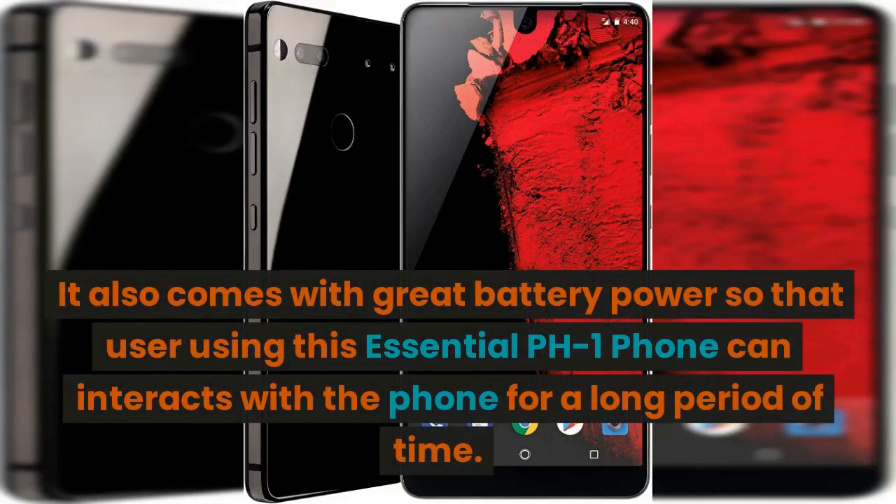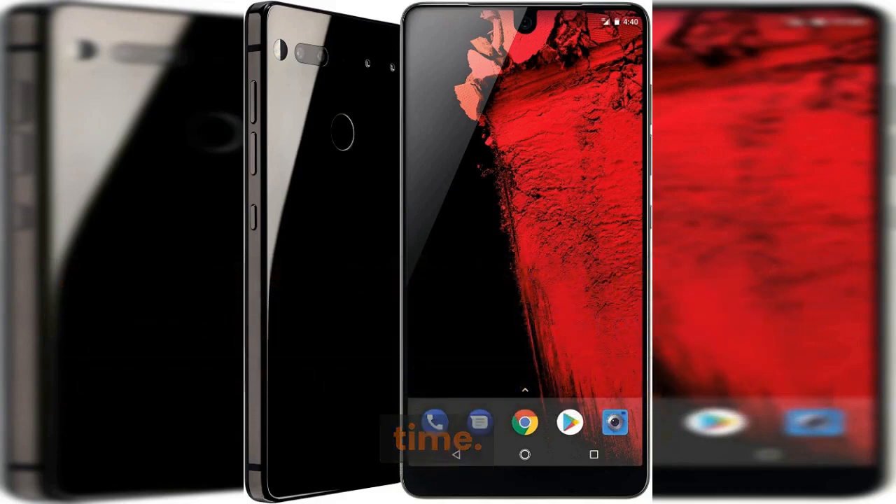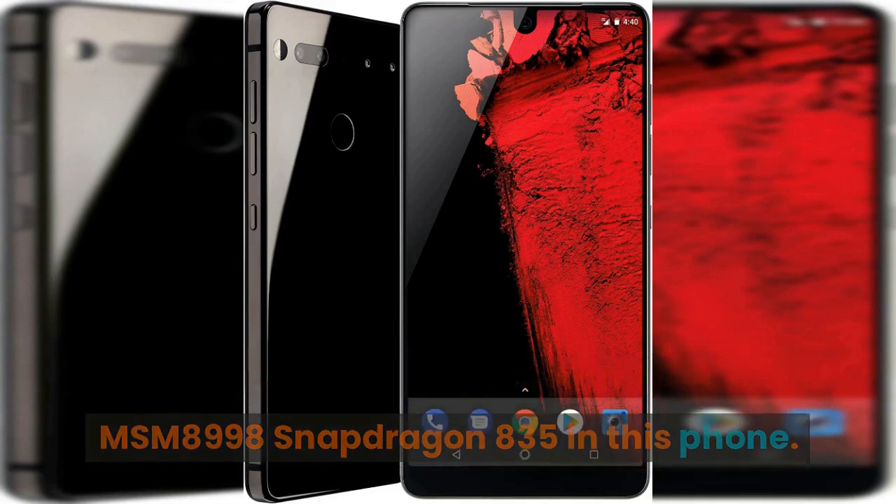It also comes with great battery power so that users of this Essential PH1 phone can interact with the phone for a long period of time. The processor generally comes with Qualcomm MSM8998 Snapdragon 835.